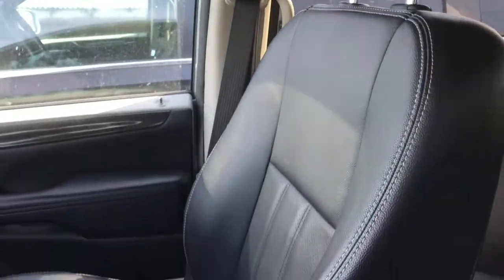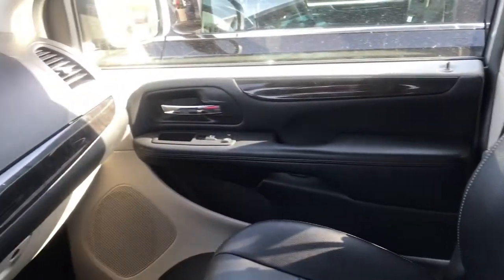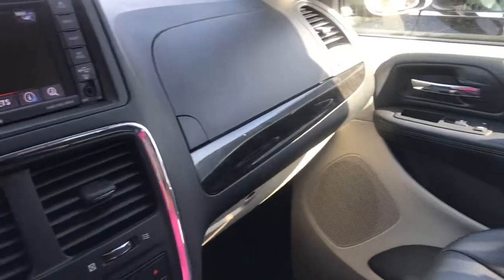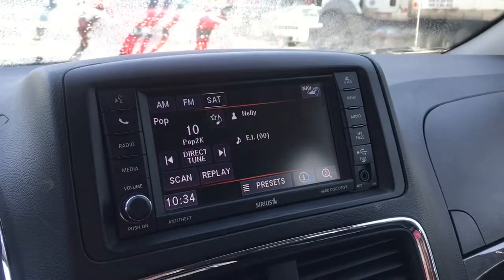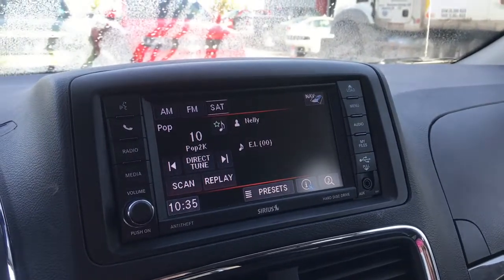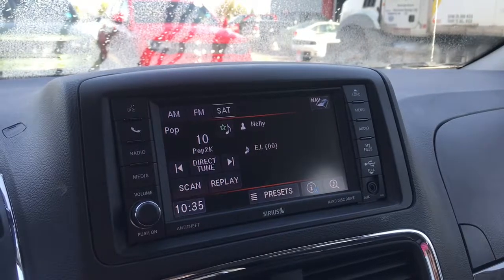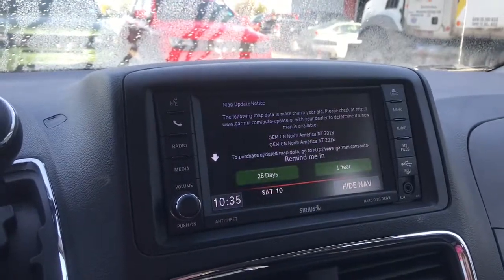Inside this vehicle, we can see we do have these black leather bucket seats, with the fold-down armrest as well, and we do have the black interior. In the middle, we do have our 6.5-inch touchscreen display. This display is compatible with Sirius XM, and it's also Bluetooth compatible — you can pair your phone to make calls or play music. You've also got a navigation system in the vehicle here.